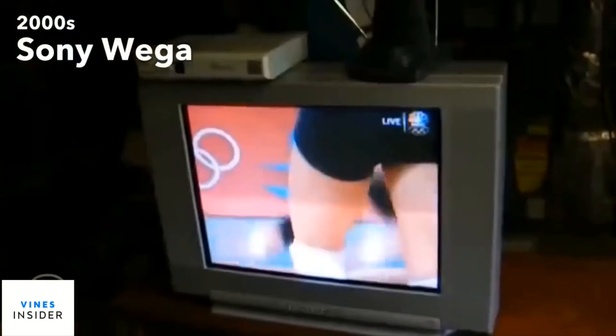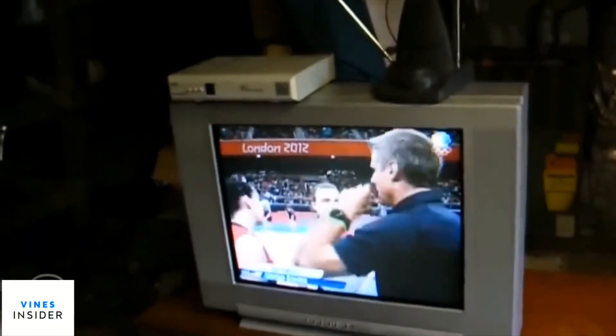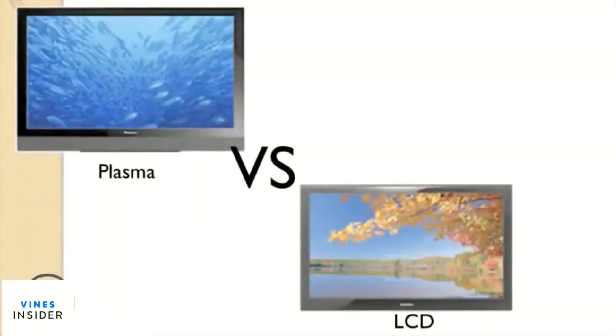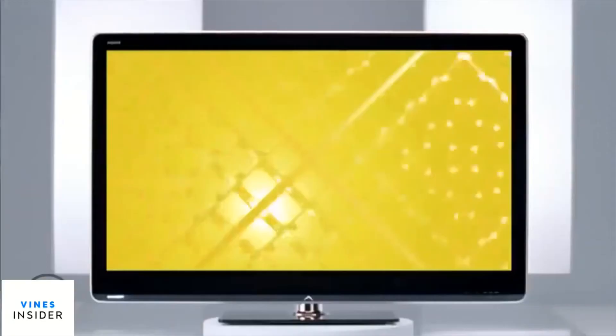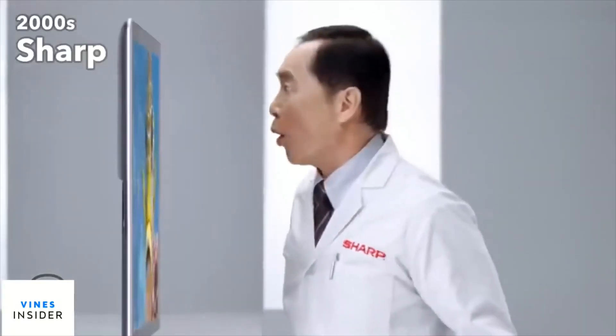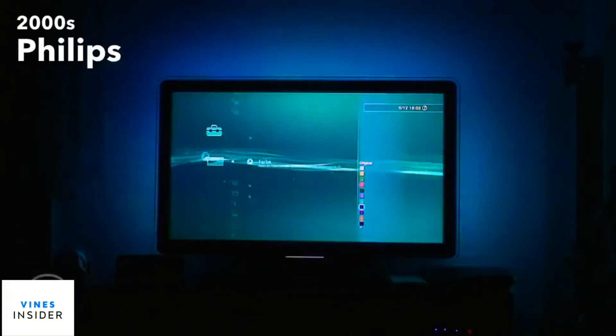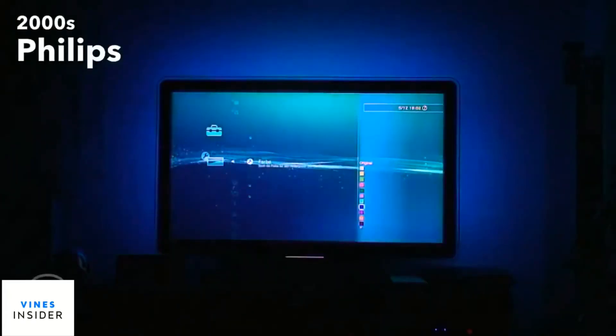Throughout the 2000s, CRT TVs were still very popular as they were inexpensive and could access HD channels using a converter box. During this decade, LCD technology was finally able to compete with plasma, giving us LCD HD TVs. Then LED TVs arrived, which were superior to both. A few brands also experimented with ambient lighting to make the TVs more immersive.